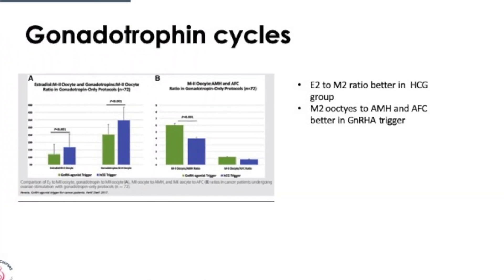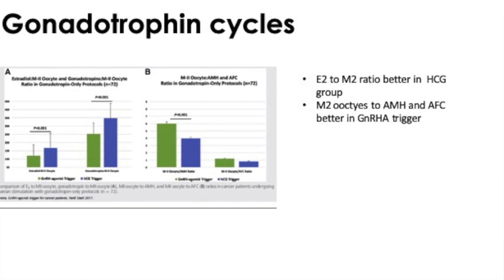The earlier comparison used letrozole stimulation. The next comparison was between cases where letrozole was not used and only gonadotropins were used. There again, it showed that the best indicator of mature oocytes seemed to be estrogen in an HCG cycle. But when you compare it to AMH and antral follicle count, giving an agonist analogue trigger significantly increased the number of M2 mature oocytes.